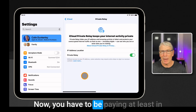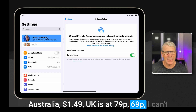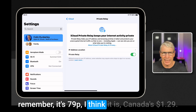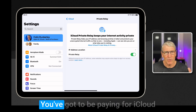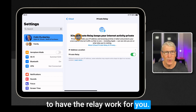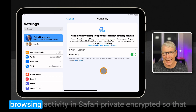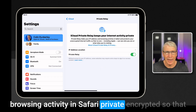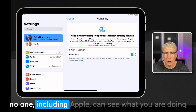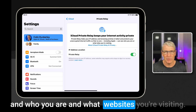Now you have to be paying — at least in Australia it's $1.49, in the UK it's 79p, and in Canada it's $1.29. You've got to be paying for iCloud to have the relay work for you. Private relay hides your IP address to keep your browsing activity in Safari private and encrypted, so that no one — including Apple — can see what you are doing, who you are, and what websites you're visiting.